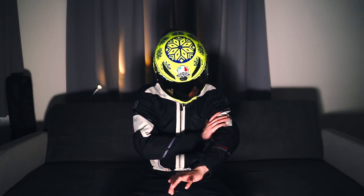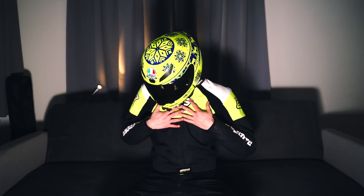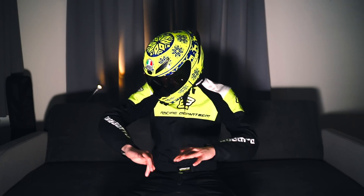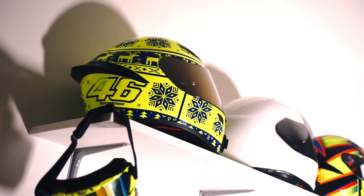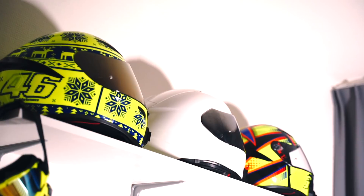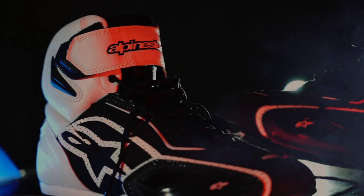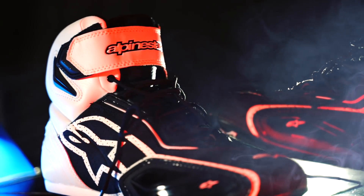Satsang with Mooji. What are you doing, bandits? Today we will talk about equipment — what do I use and what do I recommend?